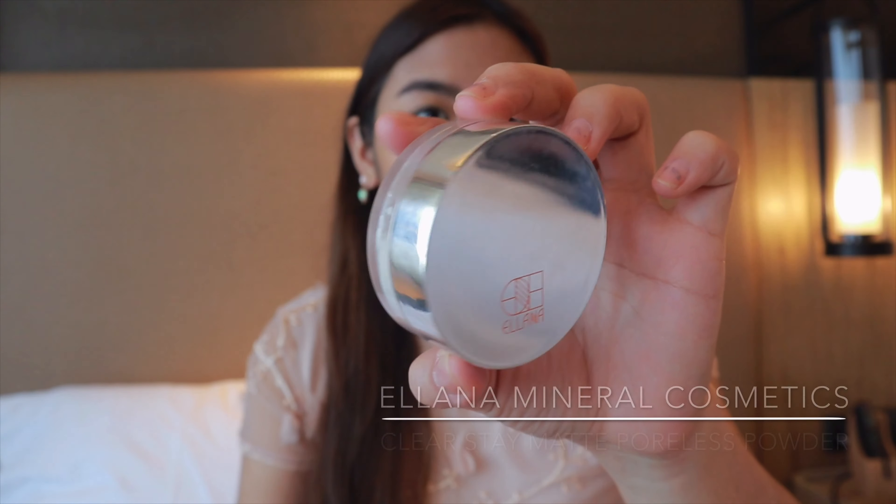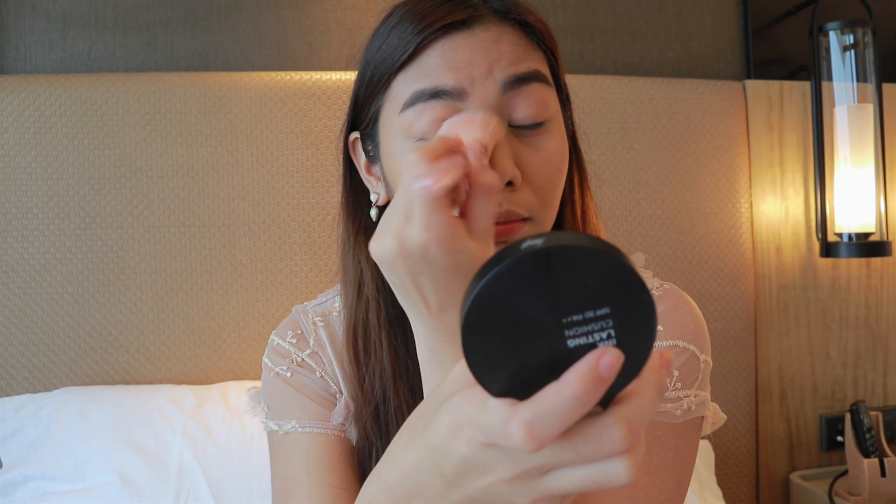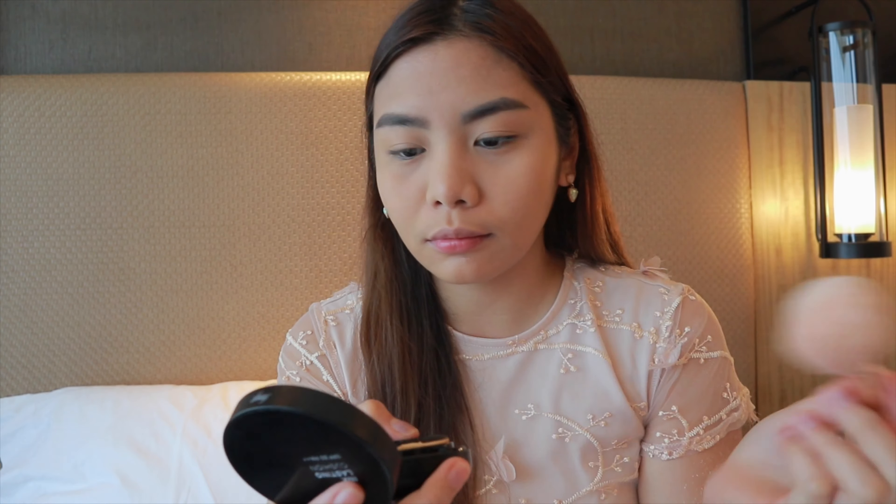To set my face and give it an even more flawless look, I'm using a translucent powder — this is really great, guys. Since my base is a bit dewy, I'd like to mattify it a little bit, especially on the oily parts of my face.